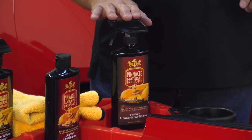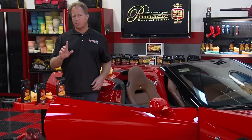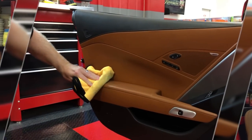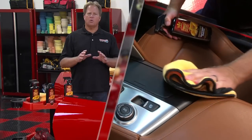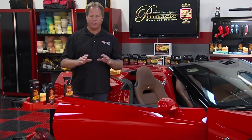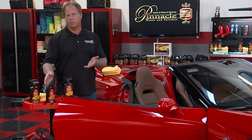Here's a fast and easy way — a one-step product. For cars that don't have a lot of grunge built up, this product cleans, conditions, and protects in one step. It removes body oils, sweat, and dirt; conditions to keep things soft and flexible; and puts down UV protection and stain protection to keep your leather looking pristine. This Corvette's interior is not too bad, so I'm going to show you how to use the one-step product. Always shake the product really well first.